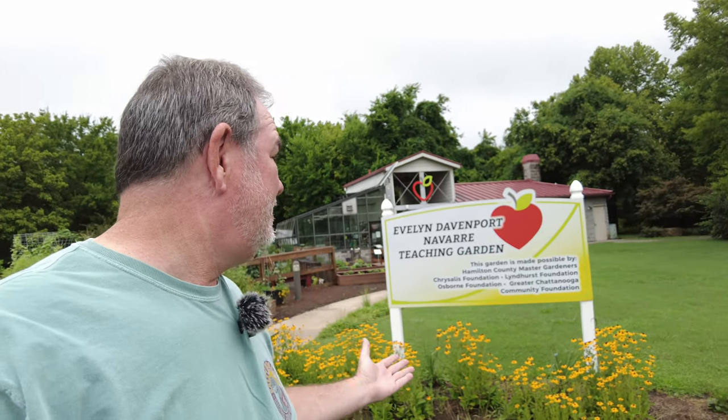Hello and good morning. It's Phil Thatch and I'm here today at the Ellen Davenport Navarre Teaching Garden, right at the Chattanooga Food Bank, near the Curtinpole Road area. It has rained a bunch this morning — big storm with lightning and thunder — and I'm not sure if there's going to be any bugs out because of the really torrential rainfall.